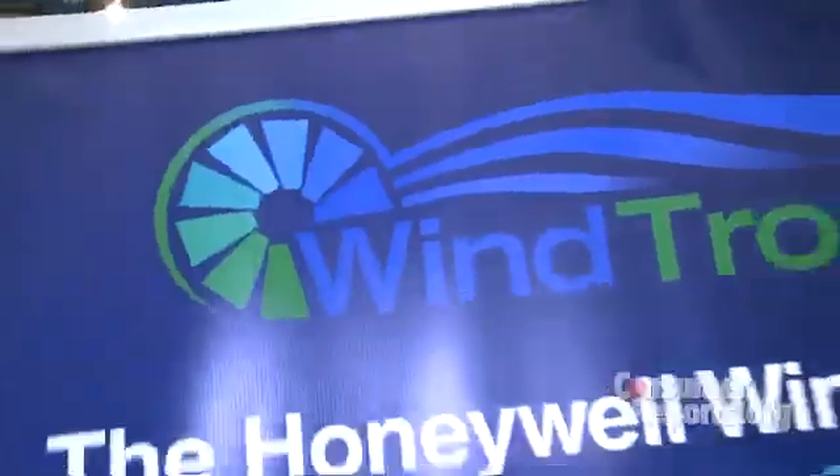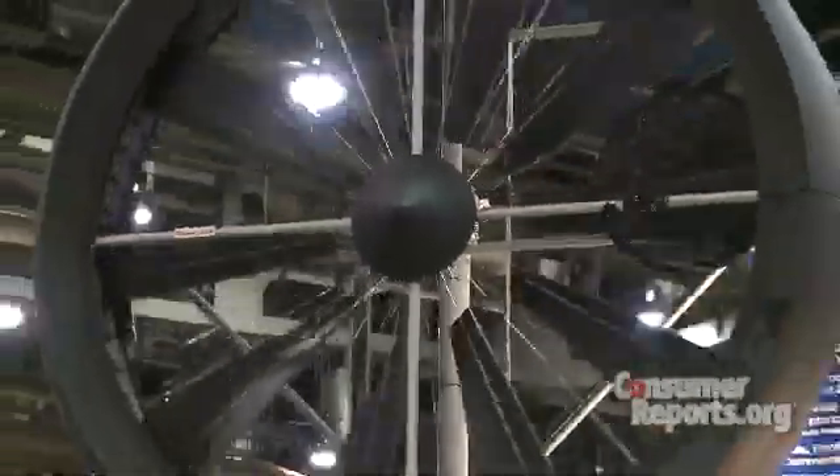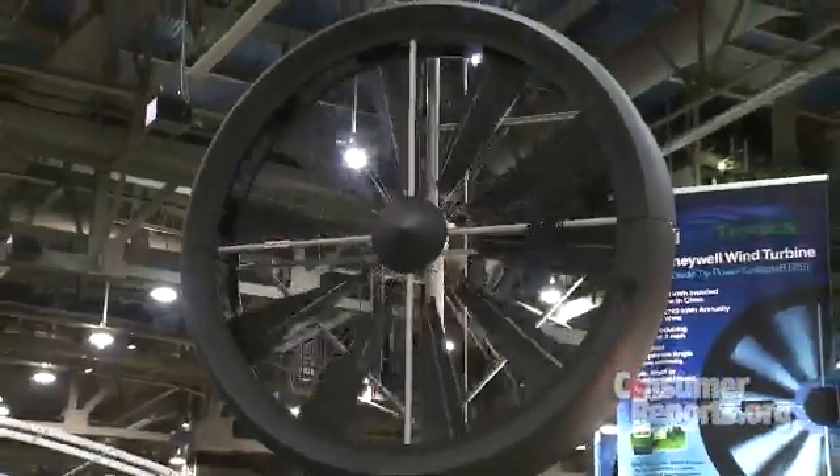You don't have to own a windmill farm to harness free energy from the wind. Just take a trip down to your local home center and you'll soon see the Honeywell wind turbine right there along with the paints and stains. Wintronics, which makes the wind turbine, says it can provide roughly one-third of a typical household's yearly energy needs.